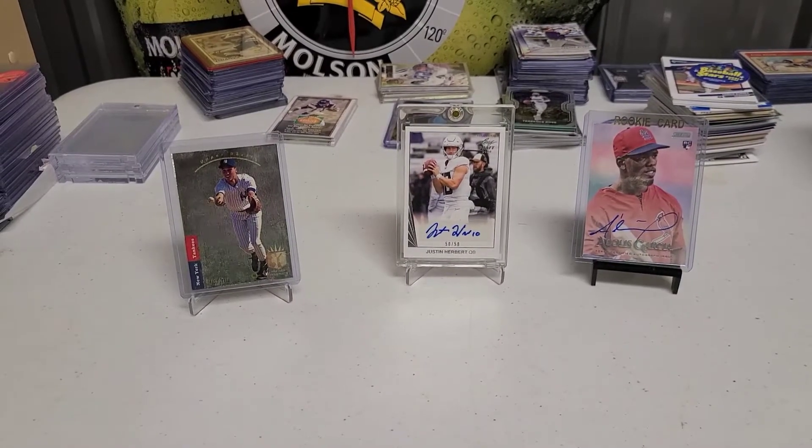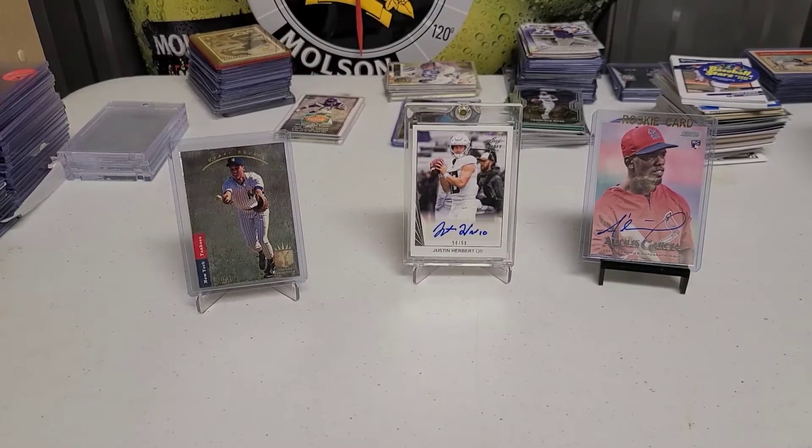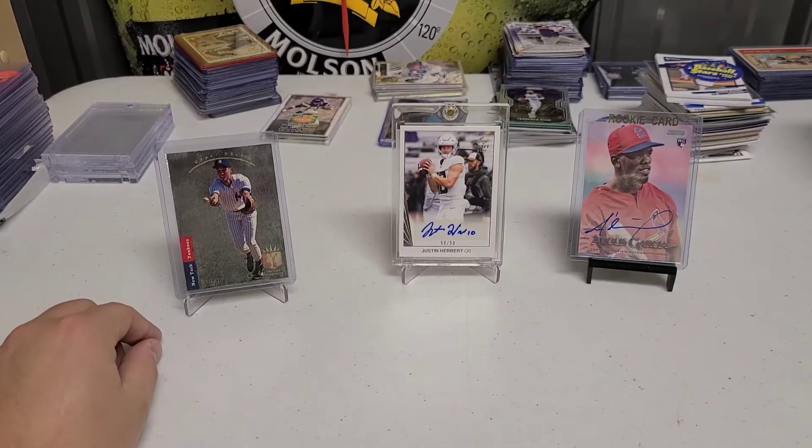What's going on everybody? This is AZ Sports Cards back at it. Today is Thursday and we have our mail video like usual, but instead of doing one package I think we would just do two today. Just feeling it — two is always better than one anyway, so we're going to try that out.